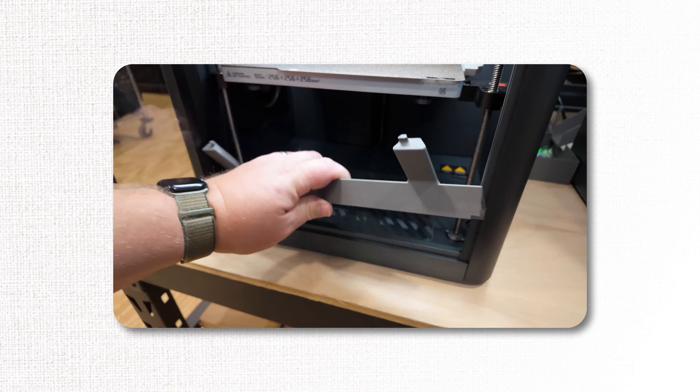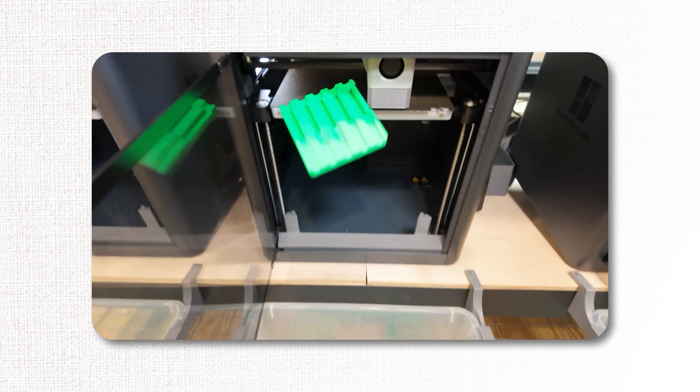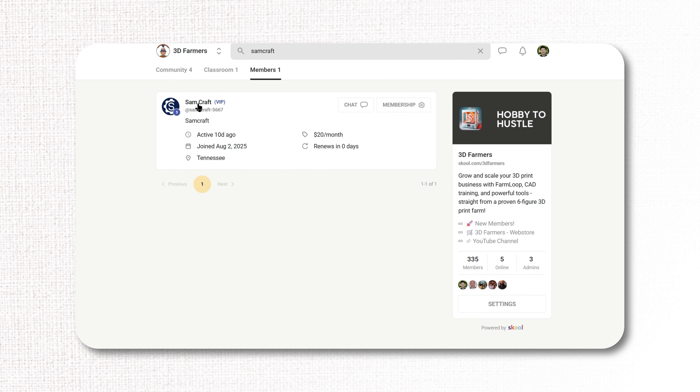Look at Sam Craft, a well-known YouTuber in the 3D printing space. He automated his farm with our system and even joined our school community. Go follow him if you haven't yet.